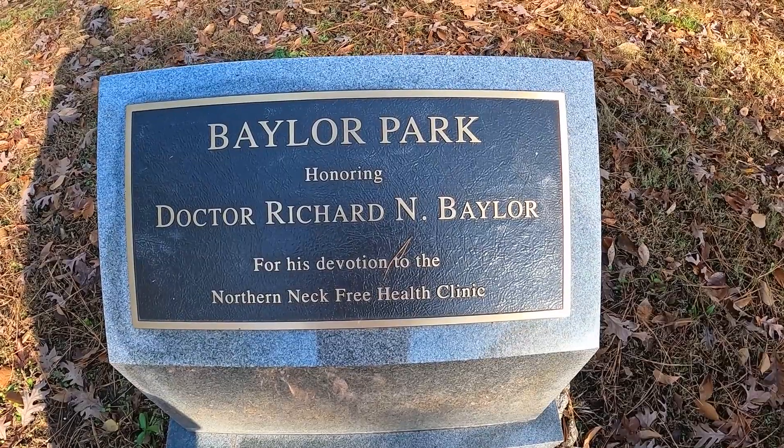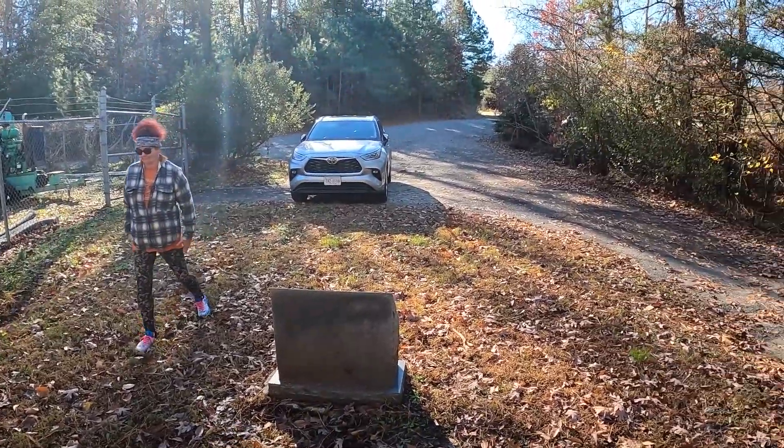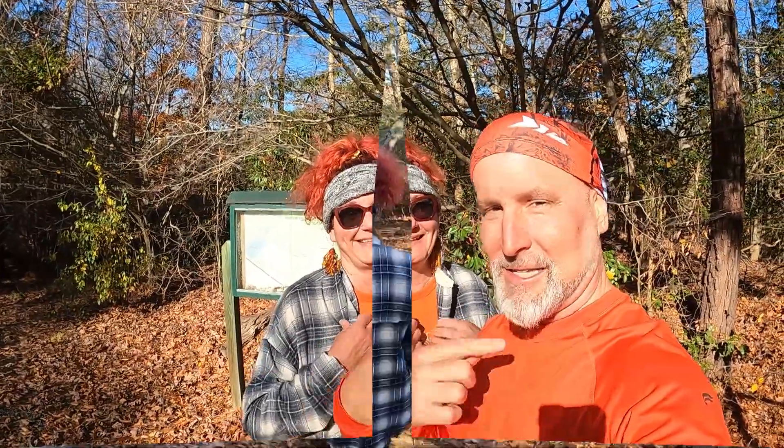Hey, it's Steve and Lisa back for another Northern Neck hike. It's the Baylor Park Nature Trail, really good for beginners — point eight miles total, point four out and point four back. This is gonna be tough, man. It's close to Good Luck Cellars, the winery is real, so you can hike here and then get some wine afterwards. Alright, let's get on the trail.